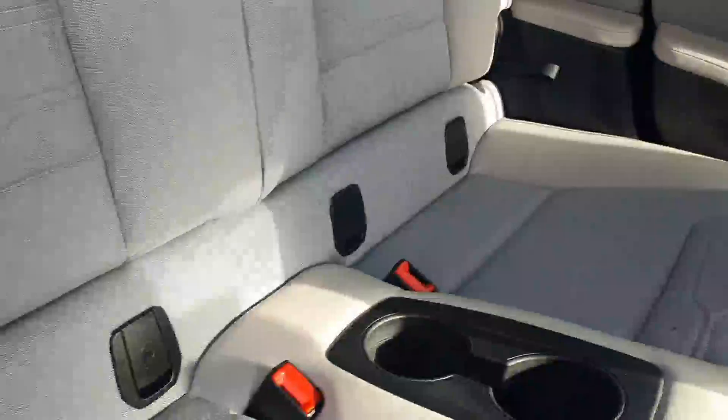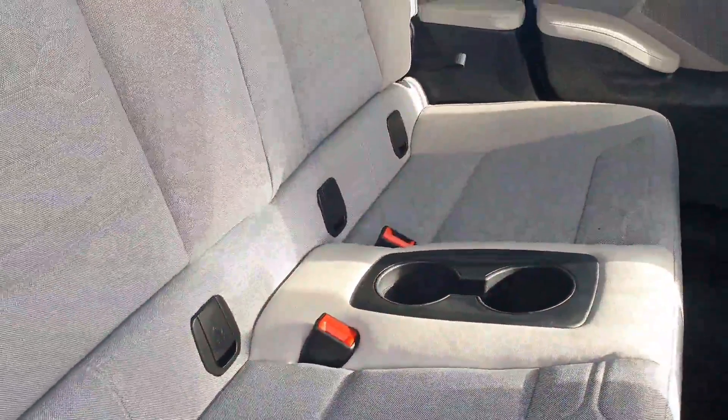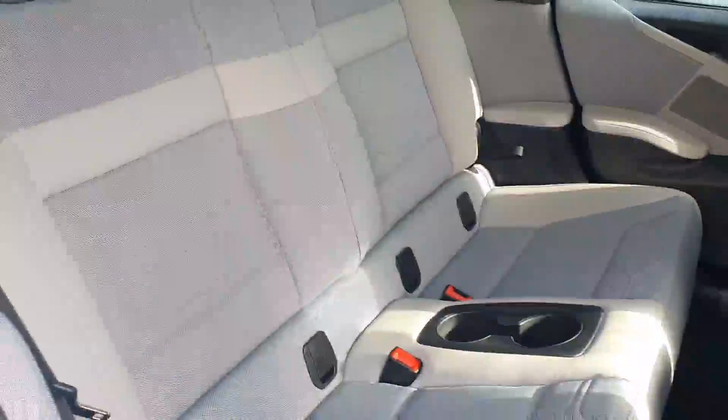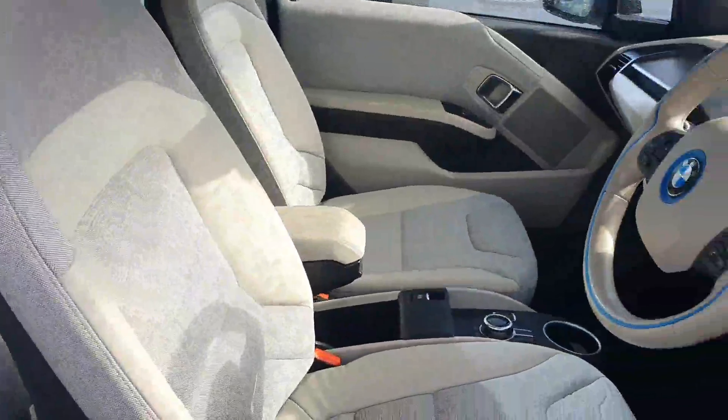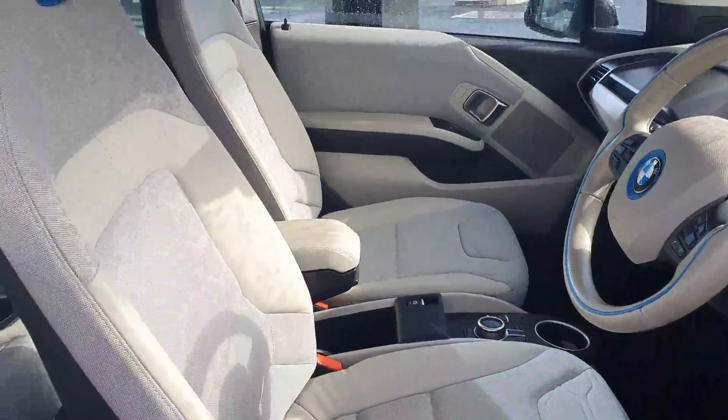There are two cup holders and car seat connections. The interior in this car is Caparis white with blue non-metallic. The upholstery is electric cloth with synthetic artificial leather.